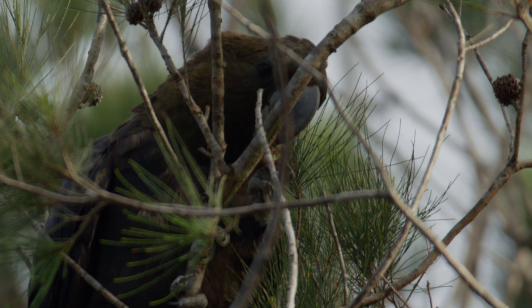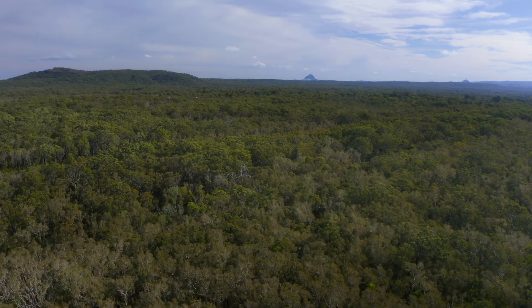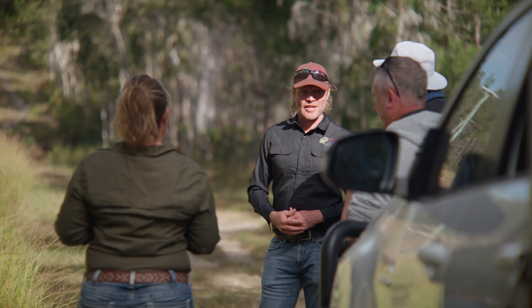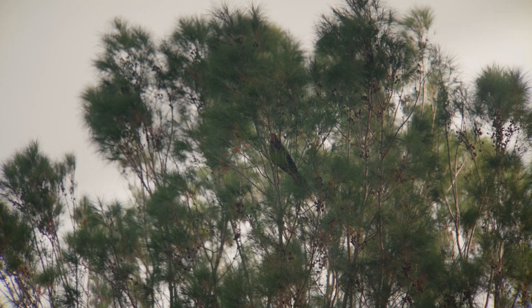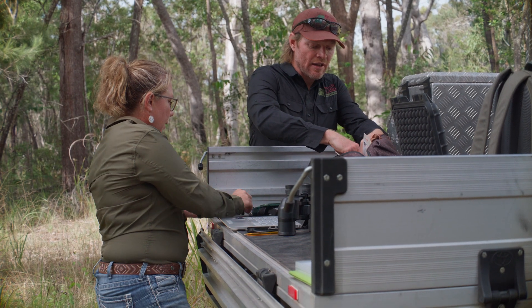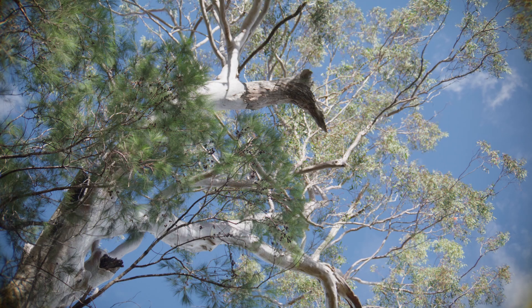The glossy black cockatoos are an endangered species and there are critical habitats. The Noosa Biosphere Reserve Foundation is doing research to improve our understanding of the pressures on them from human activity. We're funding a project called Bioacoustic Monitoring, which is using modern technology to identify the patterns of nesting, the patterns of breeding, and the patterns of feeding of the glossy black cockatoos.